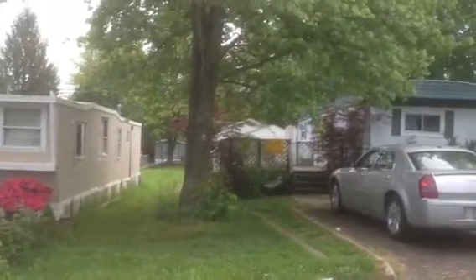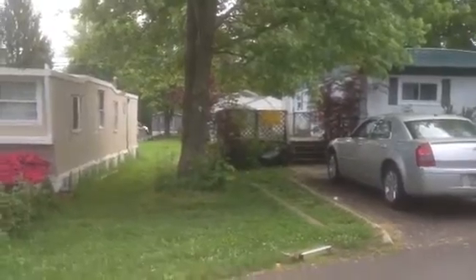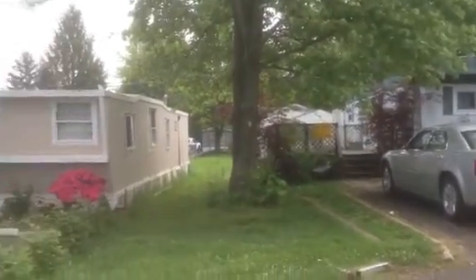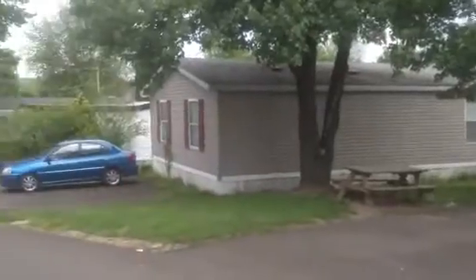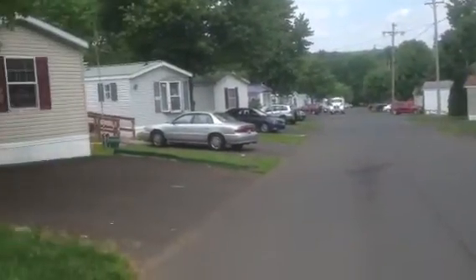Hey guys and gals, we're here in Doylestown, Pennsylvania today at a mobile home park. I'm just going to do a quick panoramic one. Yes, there is a mobile home park in Doylestown — some of you may not have known that.